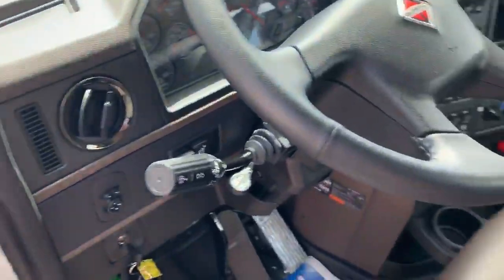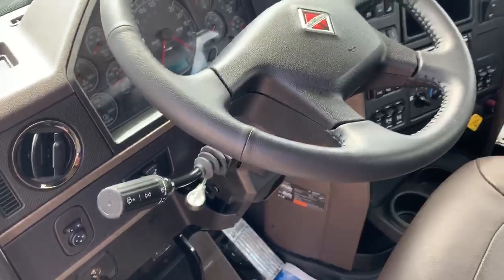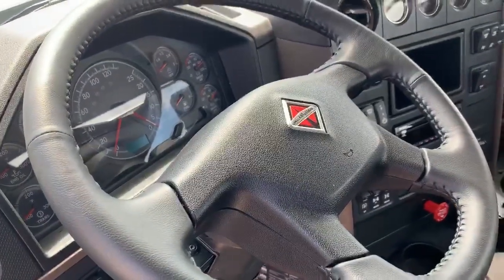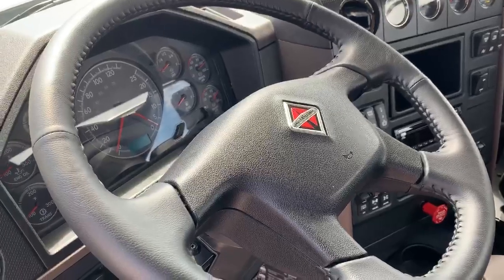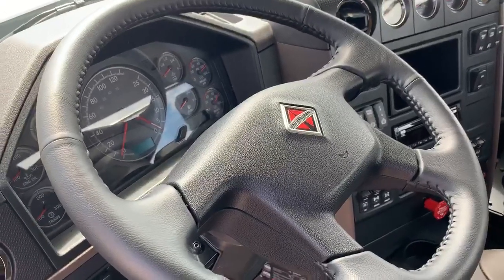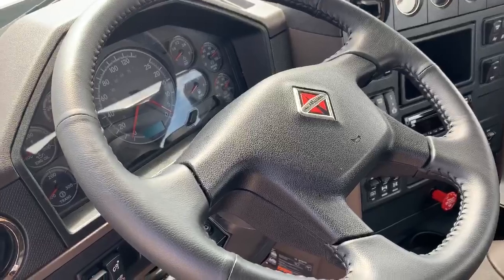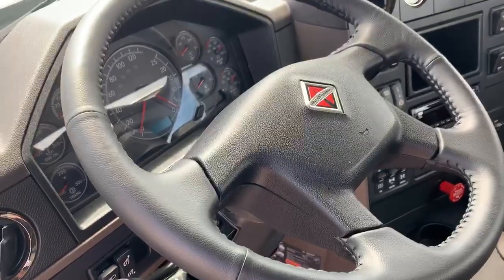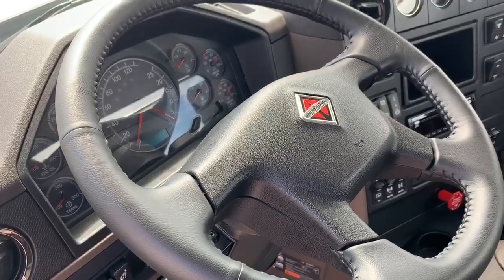This truck is available at all four of our locations: Moncton, Dartmouth, Truro, St. John, and soon-to-be Charlottetown. Call 1-800-561-7030 for more information and pricing.